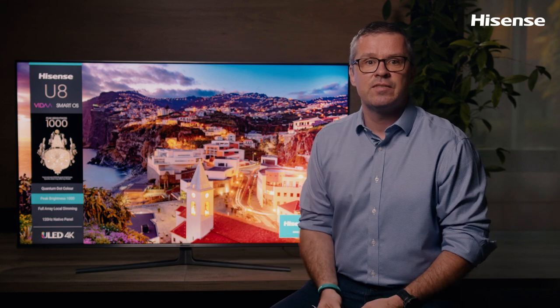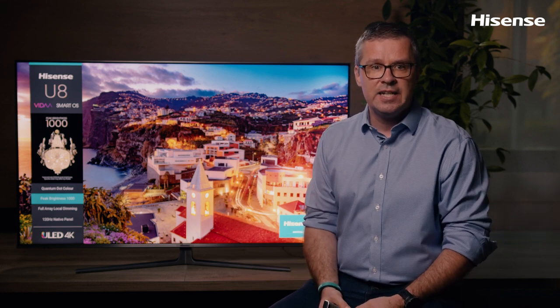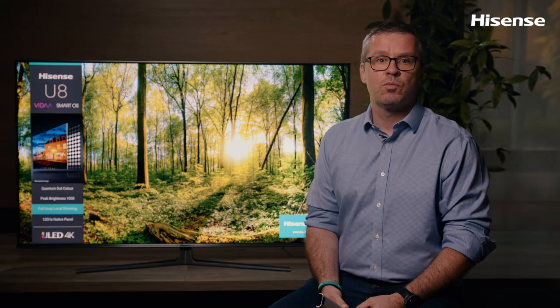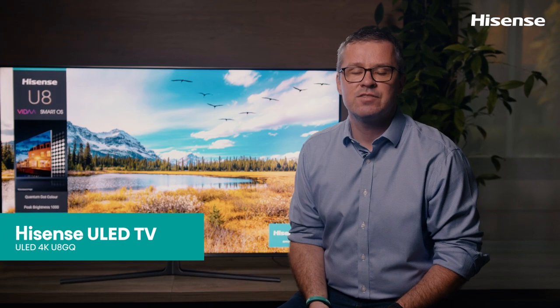Oh, and one more thing. Much like your computer or smartphone, a smart TV runs an operating system that brings everything together. The Hisense TVs run their own operating system, which is called VIDA. It is simpler, faster, and smarter than ever before. For more about VIDA, watch our next video. Thanks for watching.